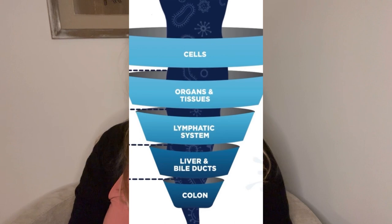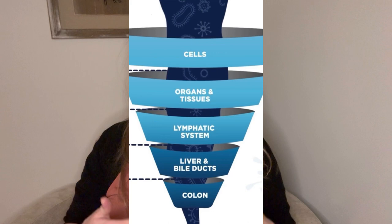If you think of your entire body as a whole, as one system, we kind of always want to start from the bottom up — or top to the bottom. We have the colon, we have the liver and bile duct, we have the lymphatic system, we have the tissue, and then we have our cells. And if we don't hit all of these systems properly, then we don't put our body in the best condition that it should be.